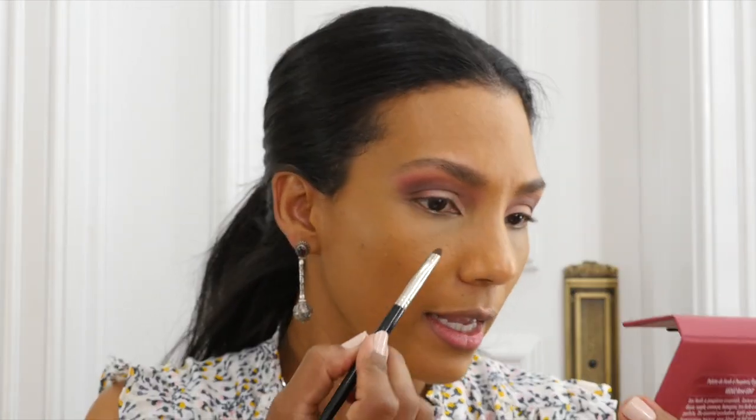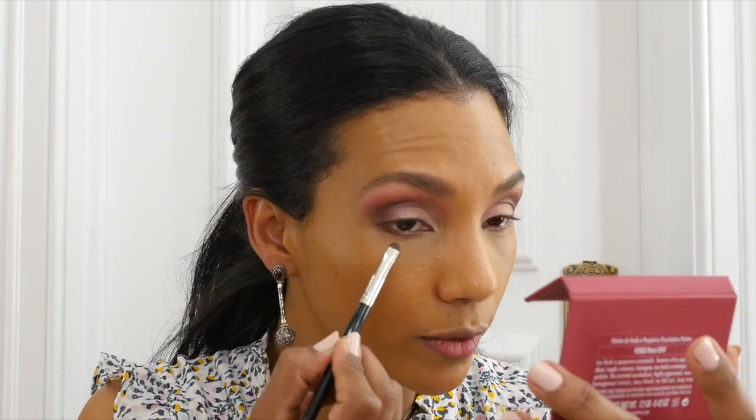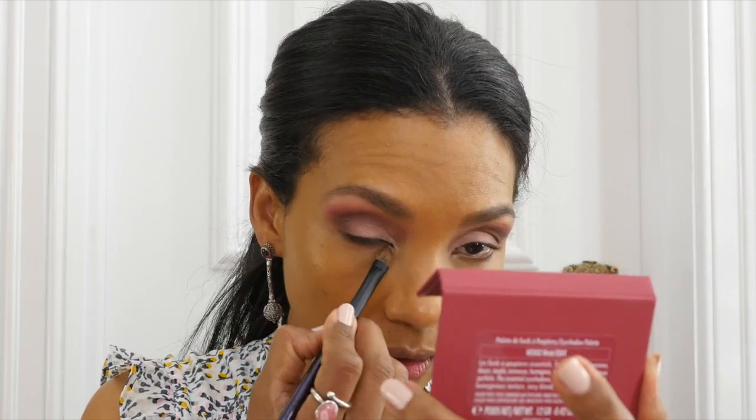I'm finding that using smaller brushes for my eyes makes my makeup application easier and more effective. Now with a smudge brush from Laura Mercier, I'm going into that dark brown color and applying it on my bottom lashes, mostly on the outer corner, focusing the color on the outer part of my bottom lashes. With the Surratt brush I'll smudge that color on the bottom. I'll apply mascara and be right back.